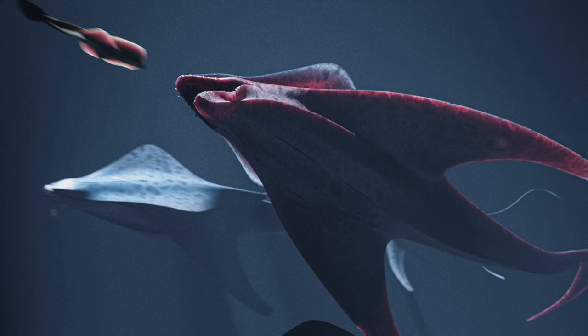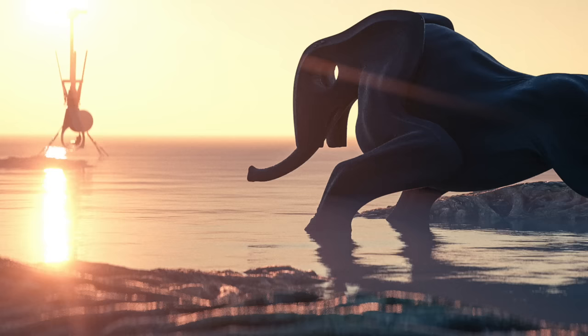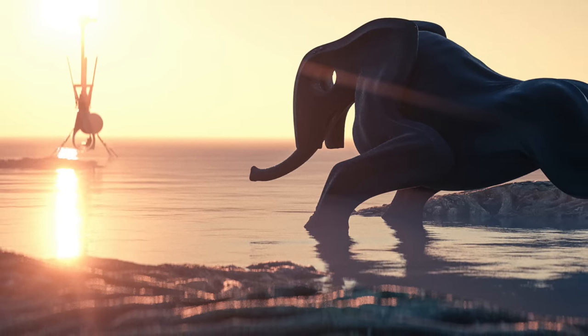And as always, you can follow and support the artist using the links in the description. Now, let's set off towards planet Ion.